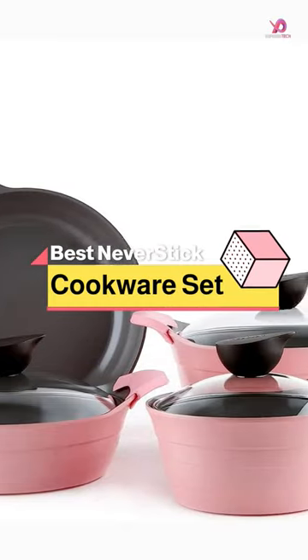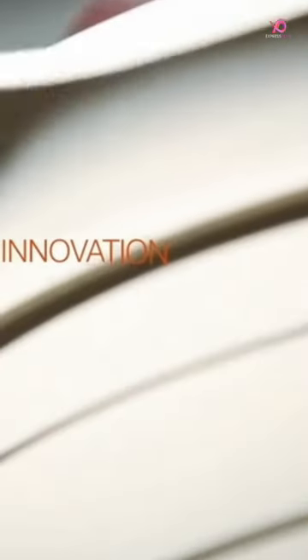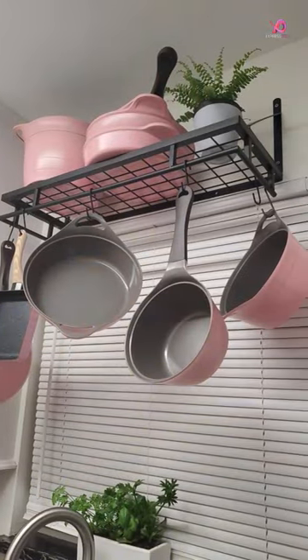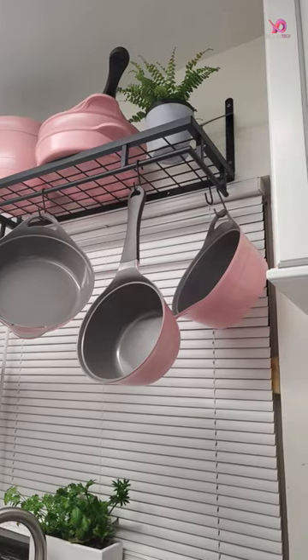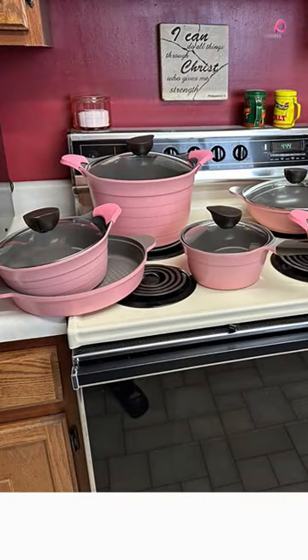Neoflamila's 7-piece ceramic-coated nonstick cookware set is a versatile and stylish addition to any kitchen. This set includes everything you need for cooking, from saucepans to frying pans and even a casserole stockpot. The ceramic coating ensures superior nonstick performance, making it easy to cook and clean up afterward.